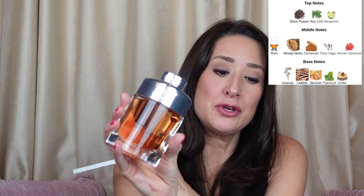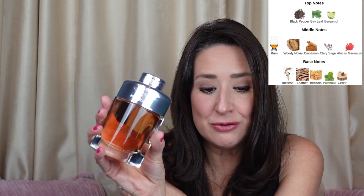You're going to want to wear this mostly in the cooler months — fall and winter, evening. You can take this and make it more formal, more of an elegant, sophisticated type evening. In your top notes: black pepper, bay leaf, bergamot. Middle notes: rum, woody notes, cinnamon, clary sage, and African geranium. Base notes: incense, leather, benzoin, patchouli, and cedar.